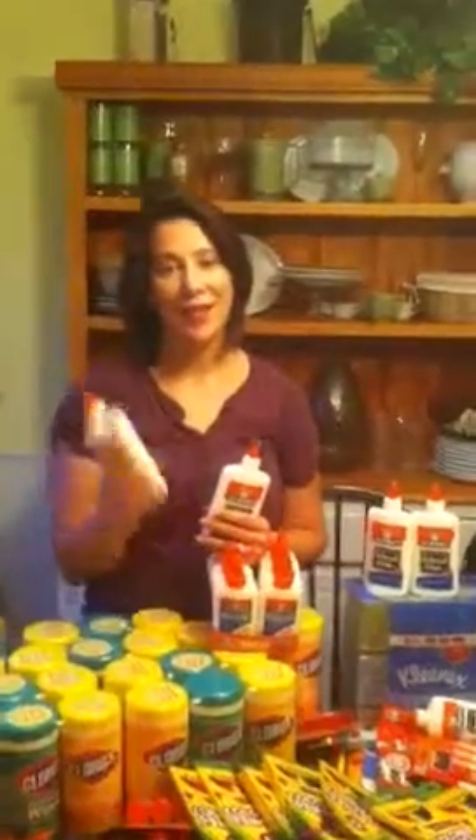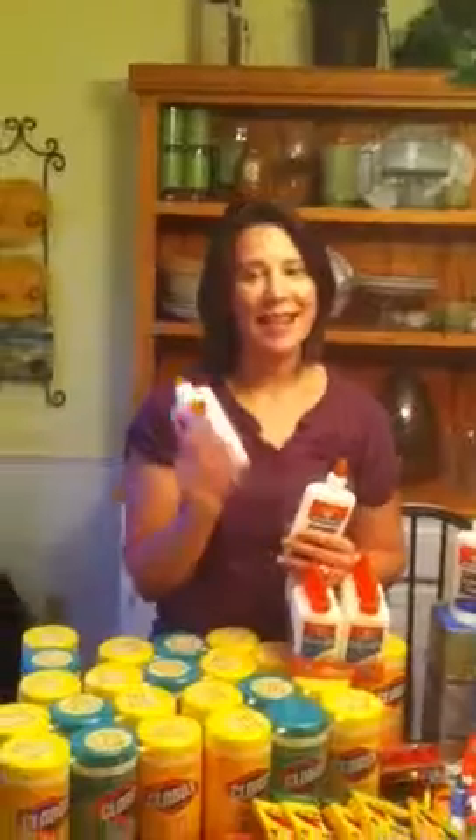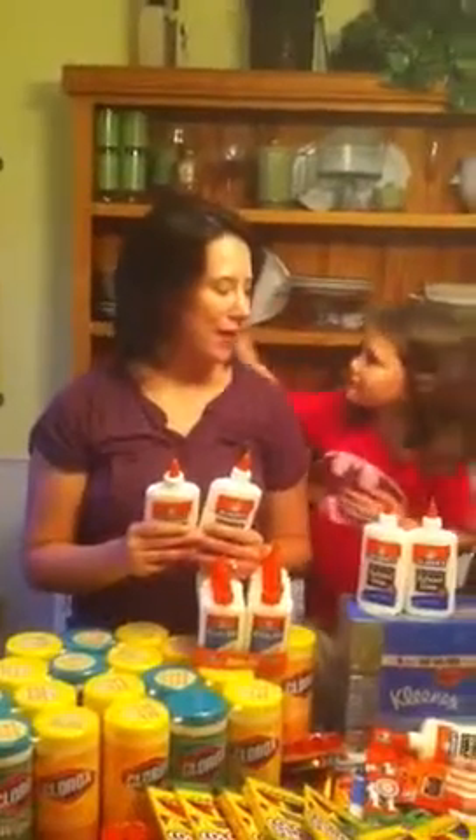So if you guys have a chance, just click the like button because that will help. And also on Elmer's Facebook page they have a video about the Kids in Need Foundation, and each time that video is watched, that's one more school supply that they are going to donate.